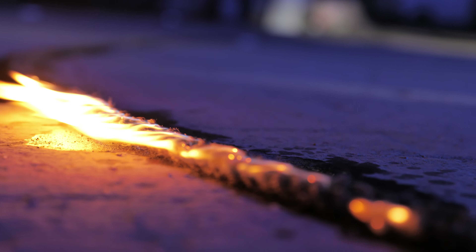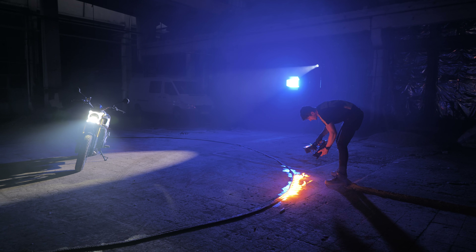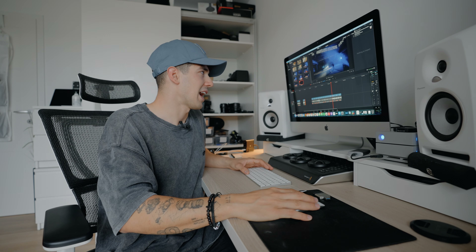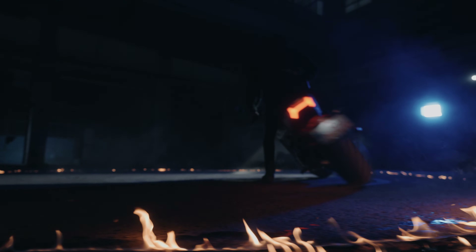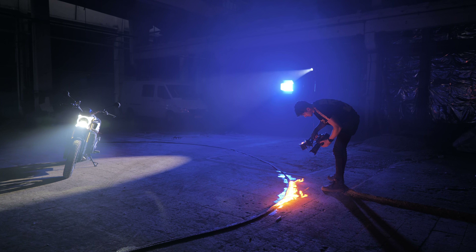Moving on to the part where we used fire — I'd never used fire on set before, so we were a bit stressed about potentially burning the building down. We researched liquids with a slow burning rate and found a torch liquid. We also bought gas, but gas makes a lot of smoke and is very dangerous, so we ruled it out. With the torch liquid, it gradually increases in intensity when you light it. We put the liquid on a rope on the floor, lit it up, and had about 10 minutes of fire — not so bad.